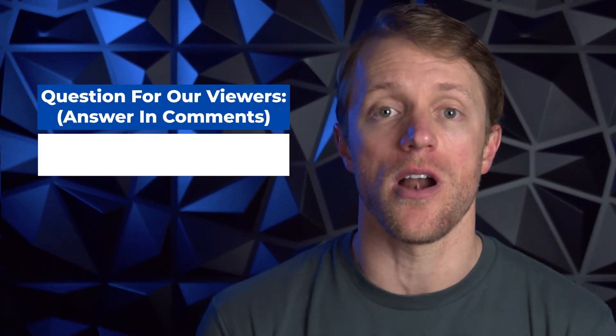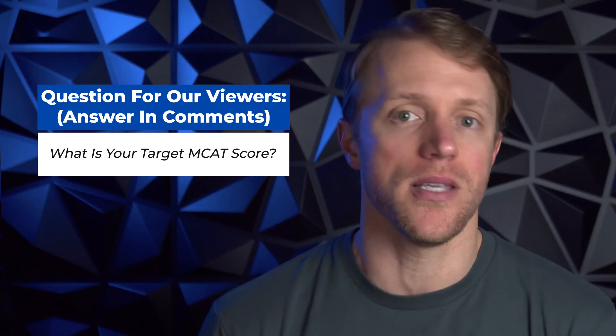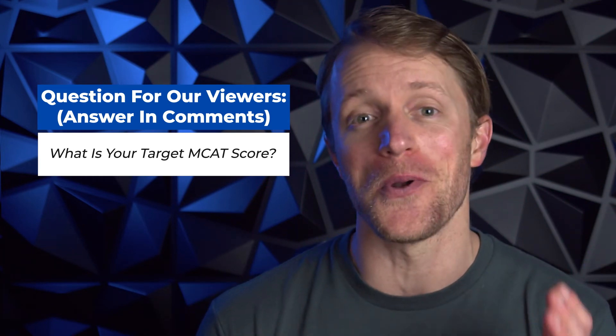Alright, so that covers my pros. Now let's flip sides and talk about the things that I wasn't crazy about. But before I get to that, I should mention that every single month here at Test Prep Insight, we give away a free prep course to one lucky person. It's super simple to enter and everyone is eligible. I'll put all the details down below in the description — it takes less than 10 seconds to enter, and hey, you never know. You could win a free Prep 101 MCAT course.